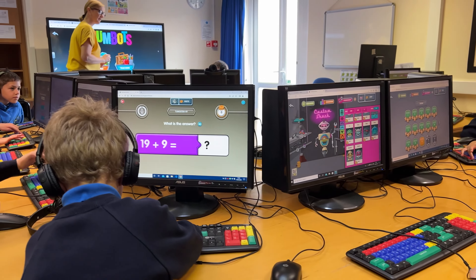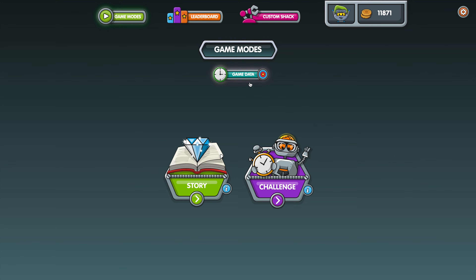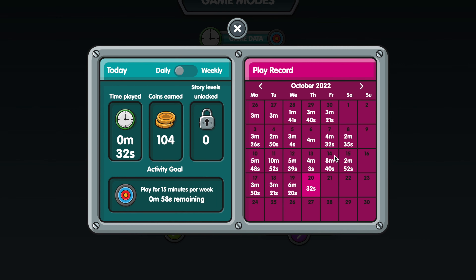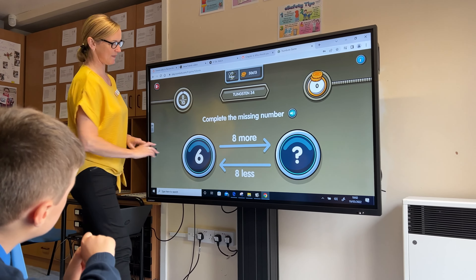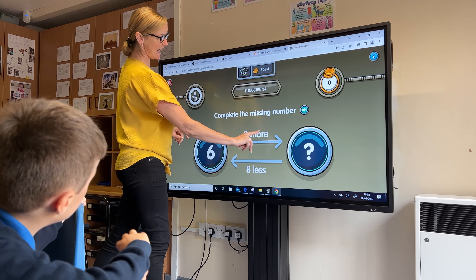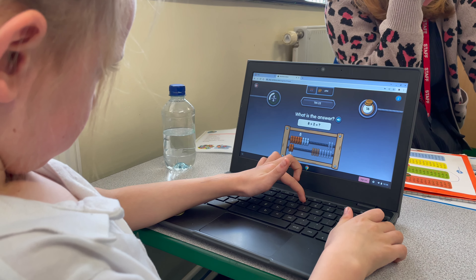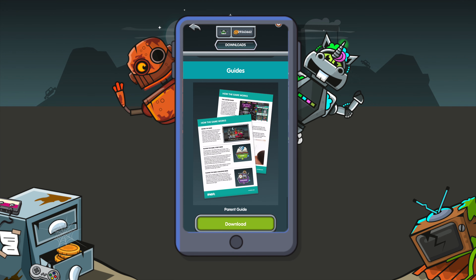We recommend they play little and often — three minutes per day, four or five times a week. You can see how much your child is playing by clicking Game Data on the Game Mode screen. If they've been set an activity goal, you'll be able to see that here too. Your child's teacher will explain exactly how they'll be using Numbots, including how often they would like the children to play at home. You can also find out more about Numbots in the Parents' Guide on the Downloads page of the app.